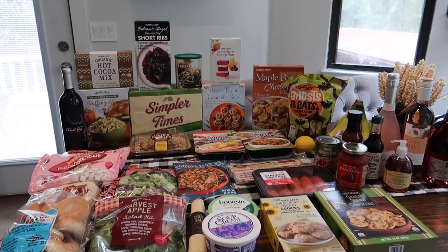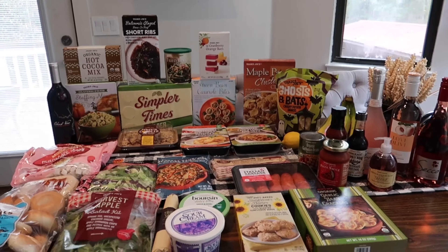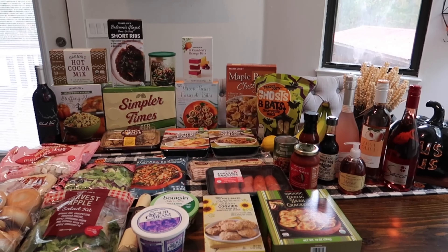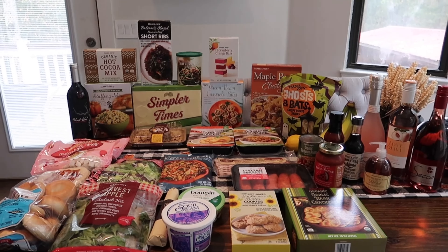Hey guys, welcome back to this week's Trader Joe's haul! We've got an awesome Thanksgiving haul for you. I went to a Trader Joe's I hardly ever go to, and they had everything I could ever want. There will be a Thanksgiving taste test video this Friday, so stay tuned for that. Let's just get right into this haul!